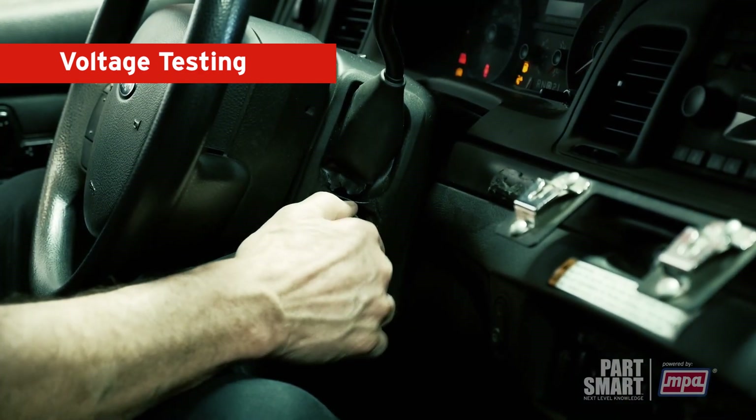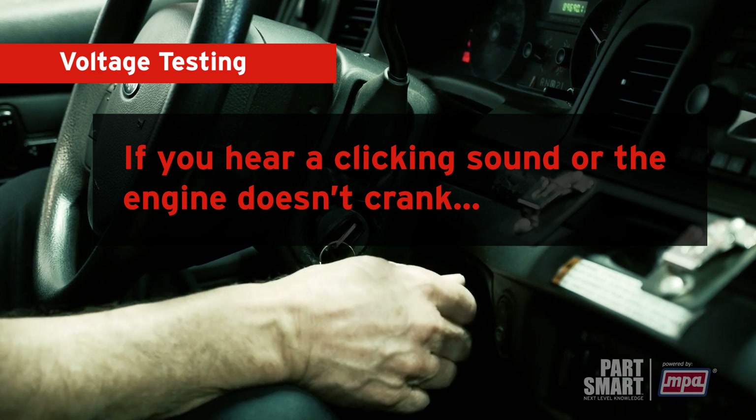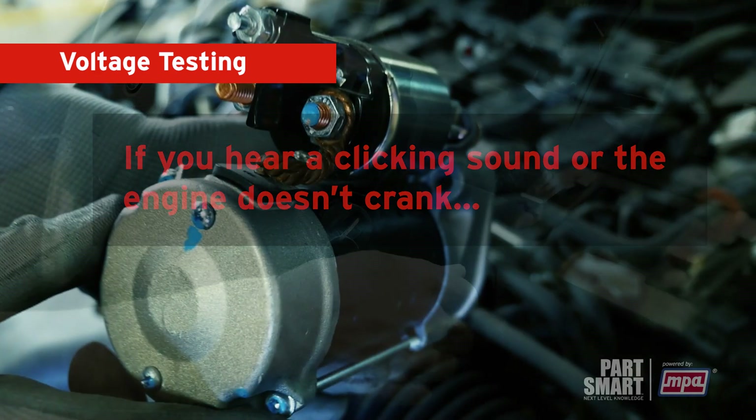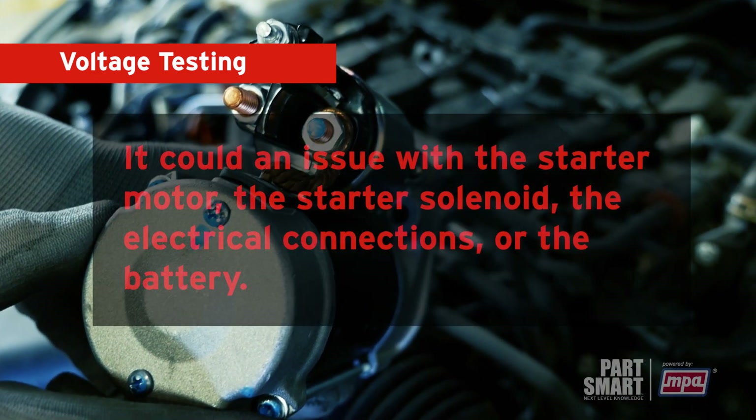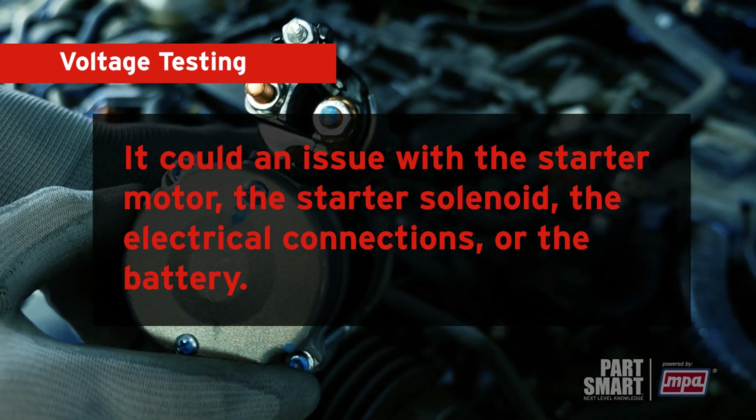To check the starter motor, turn off the engine and try starting the vehicle. If you hear a clicking sound or the engine doesn't crank, it could indicate an issue with the starter motor, starter solenoid, the electrical connections, or the battery.